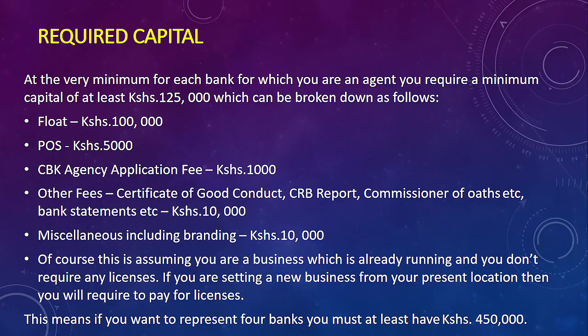Here is the required capital. You need a minimum of 130,000 Kenya Shillings, which can be broken down as follows: float — 100,000 shillings; point of sale device — 5,000 shillings; CBK agency application fee — 1,000 shillings; additional certificates — around 10,000 shillings for bank statements and related documents; and miscellaneous charges such as branding fees — approximately 10,000 shillings.